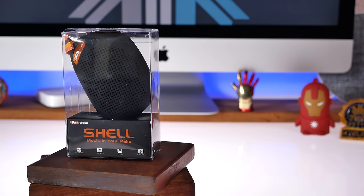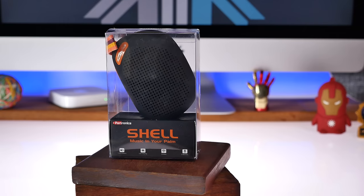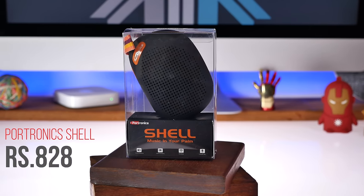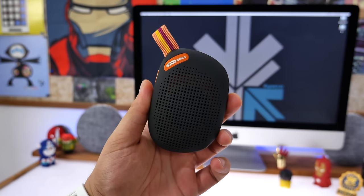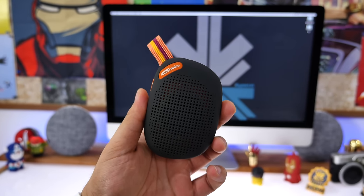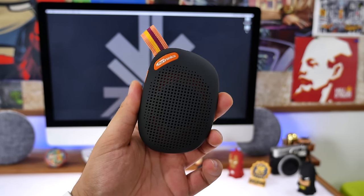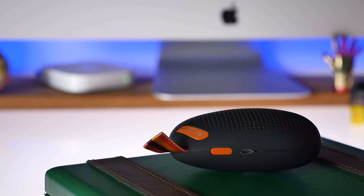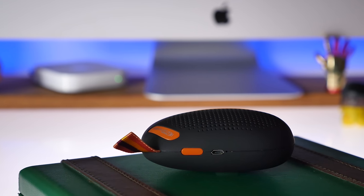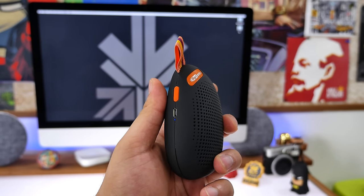The next thing on our list is the Potronix Shell Bluetooth speaker. It allows you to connect with up to four devices and gives you music for about five to six hours. It costs only 828 rupees and you can also use the auxiliary input to supply music to the speaker. It's compact and really lightweight, fits in your pocket or bag, and has an overall really good sound. For the price, it's one of the best speakers you can get.